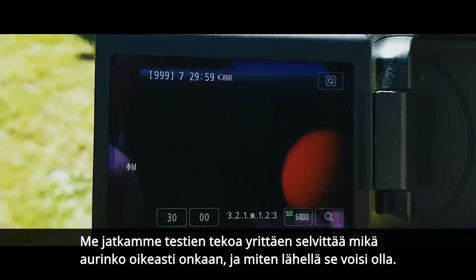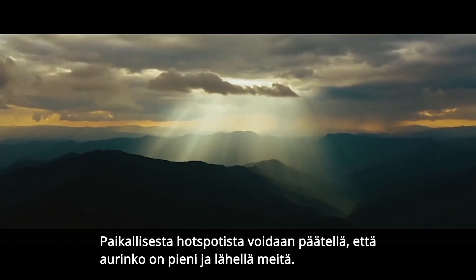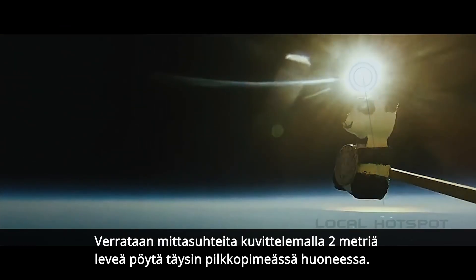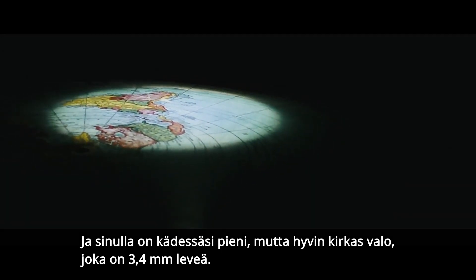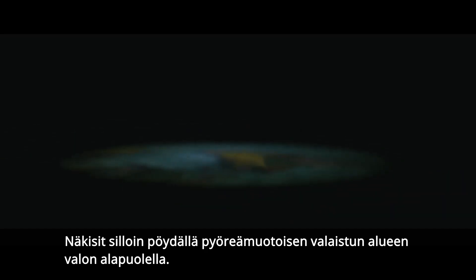We keep experimenting to try and figure out what the sun actually is and how close it could be. With a local hot spot, it should be easy to comprehend that the sun is small and close to you. To put that in perspective, imagine a table two meters wide in a completely dark room, and you're holding a small but very bright light bulb, 3.4 millimeters across, held about 31 centimeters above the table. What you'd see is a circular pool of light directly on the table, beneath the light bulb.